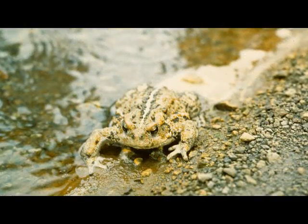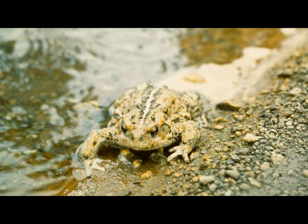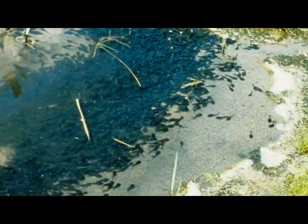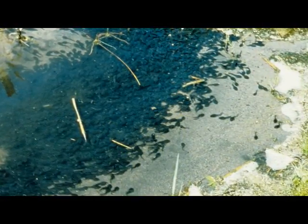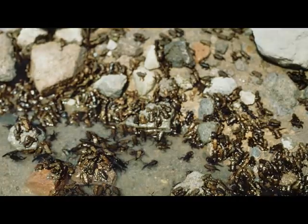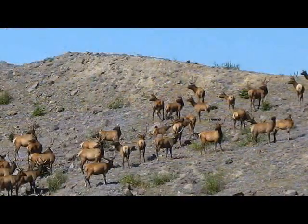As shoreline vegetation developed and insects moved in, amphibians like salamanders, toads, and frogs colonized as well. Amphibians have thrived on the food and habitat-rich landslide deposit. The area is also home to healthy populations of beaver, migratory birds, and elk.